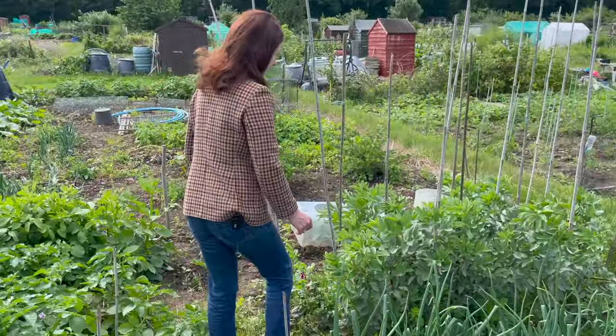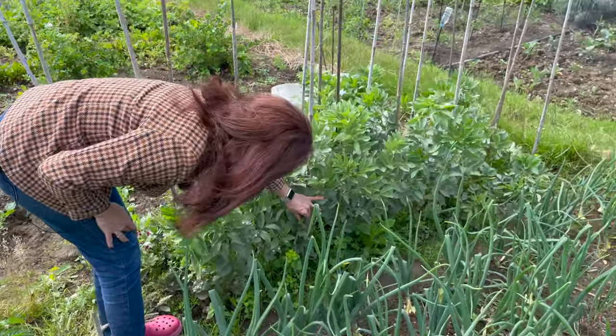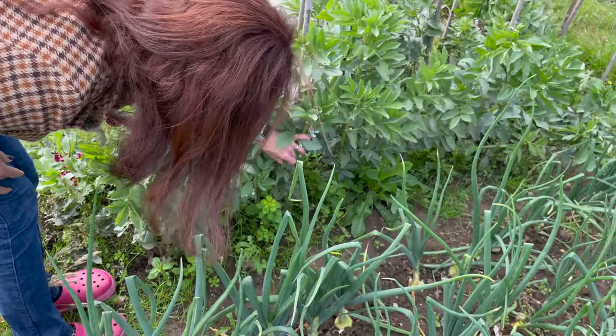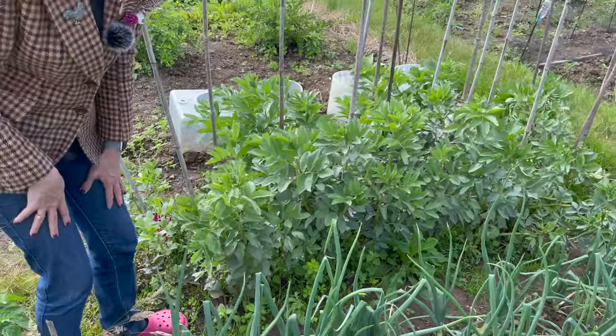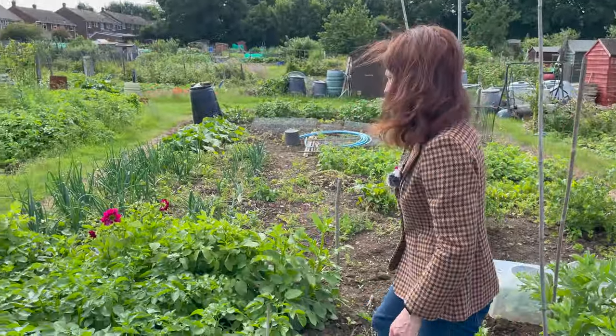My broad beans — I've had a small harvest off those. There are loads of blooms and beans are just starting to come on. You can harvest the beans a little bit smaller, but you've got to make sure you can feel a pod in there. I'm going to let mine come on a little bit more and fill out a little bit more before I pick any.